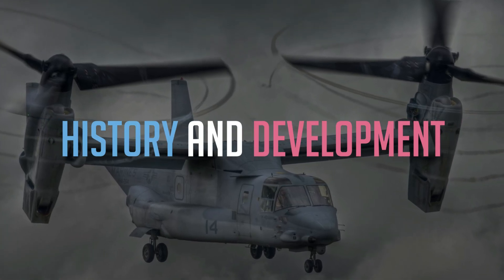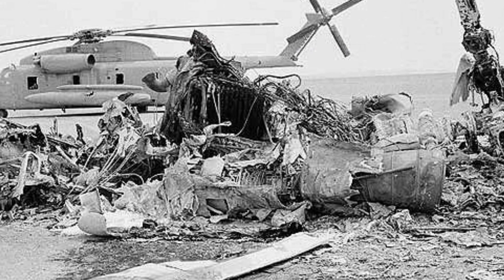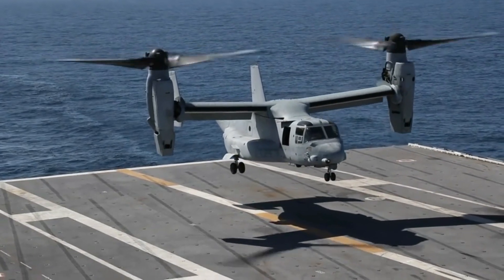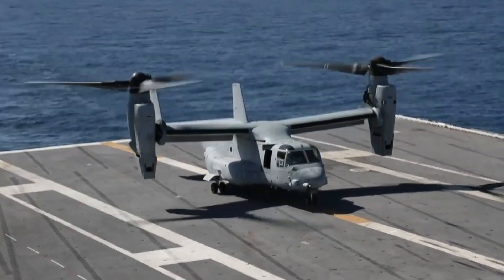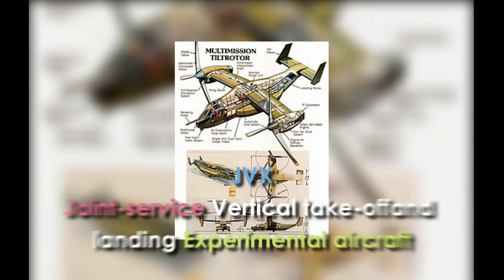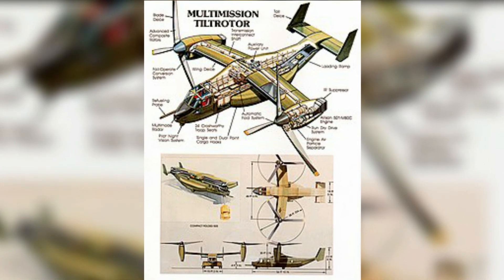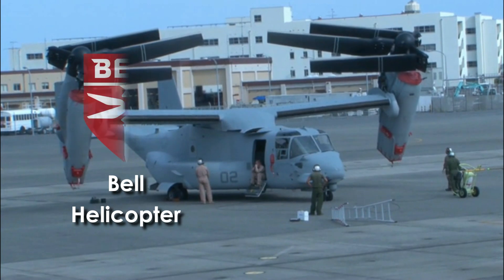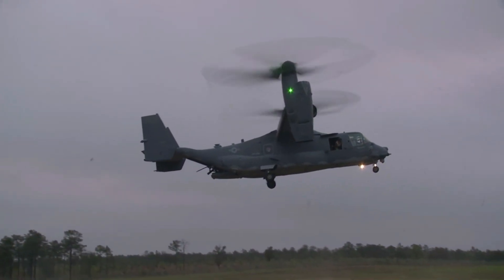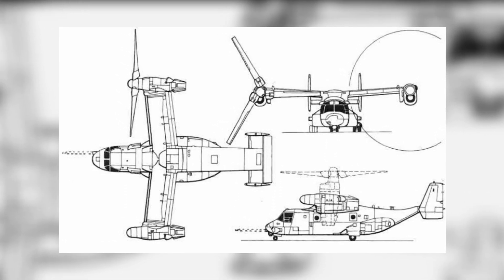The failure of Operation Eagle Claw, the Iran hostage rescue mission in 1980, demonstrated to the United States military a need for a new type of aircraft that could not only take off and land vertically, but also carry combat troops at speed. The U.S. Department of Defense began the JVX program, or Joint Service Vertical Takeoff and Landing Experimental Aircraft, in 1981 under U.S. Army leadership. A partnership between Bell Helicopter and Boeing Helicopters was awarded a development contract in 1983, and the aircraft was designated V-22 Osprey on 15 January 1985.